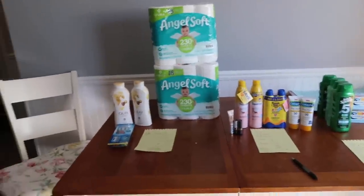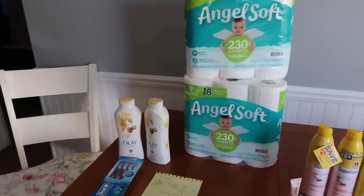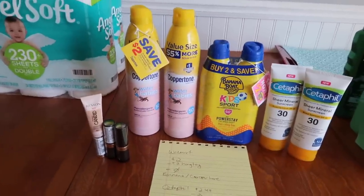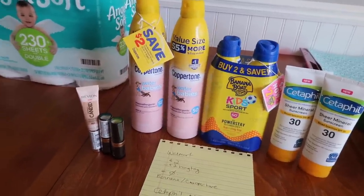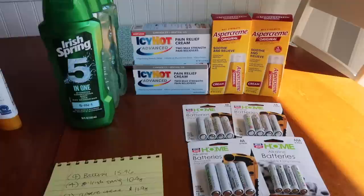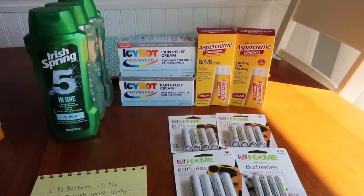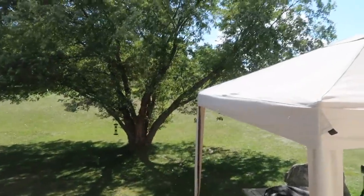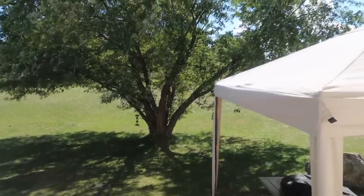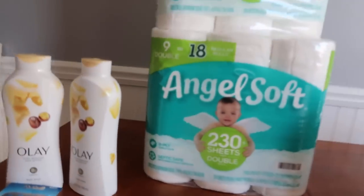Hey guys, Running Kimmona here. So I did a mid-week haul and it went really well. I used my husband's card and just did a deal again over at Walgreens. Some really cool cheapies and freebies over at Walmart — I did my groceries and hit the mother load. And then Rite Aid — they have a $10 off of $50 and I whipped together a quick little deal. We're going to go Walgreens, Walmart, and then Rite Aid at the end.